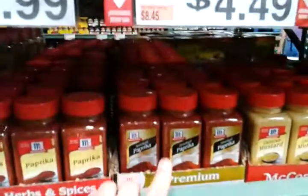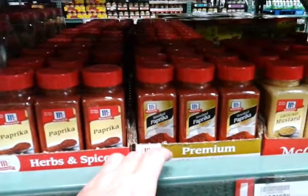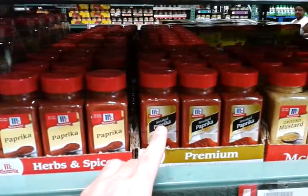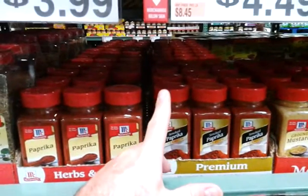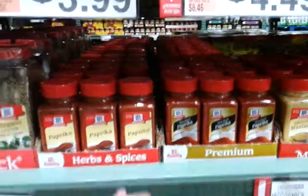If you get your vacuum sealer and load these up in bags and do portions — that's right, you can use your vacuum sealer for more than just making jerky. You can put spices in there and portion them down however you wish.